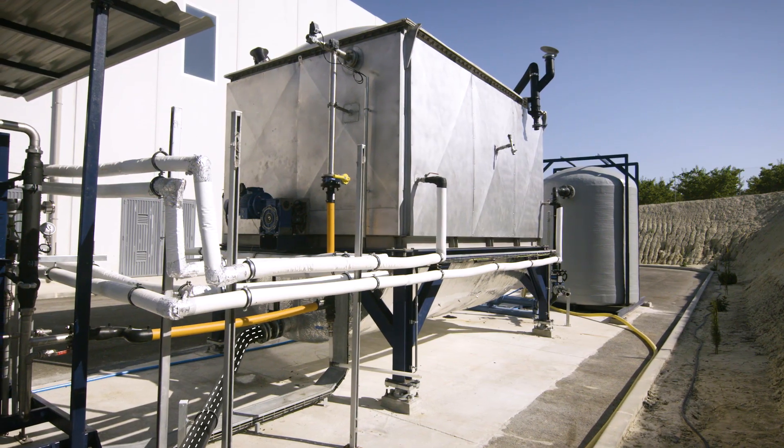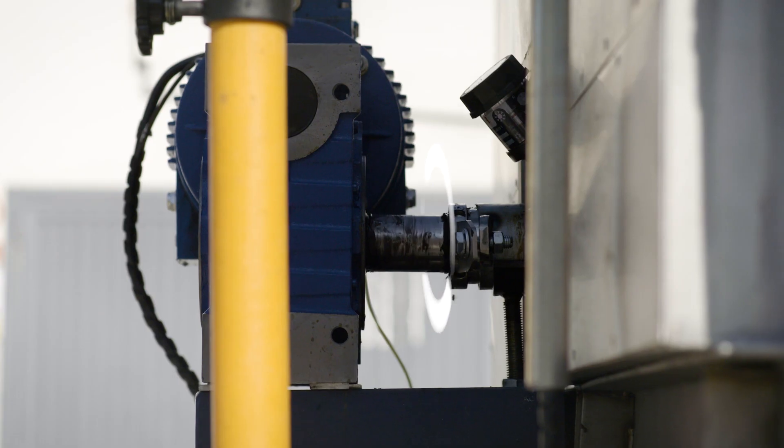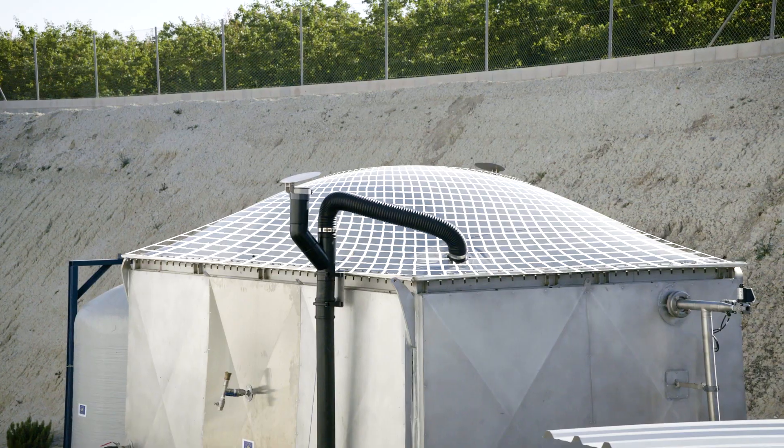The digester, built in stainless steel, has a central axis with blades that maintains the digestate agitated, and at the top has a membrane gasometer for the storage of biogas.